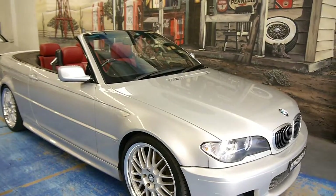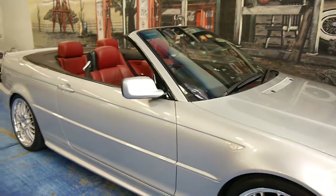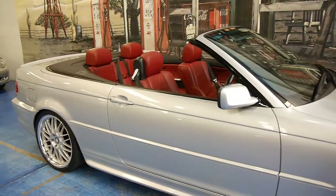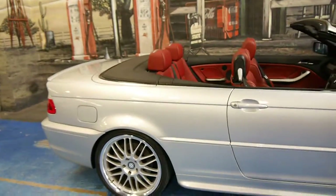Hi and welcome to the Old Time Centre. My name is Philip Tarrant and today we have for you a 2006 BMW 330 CI.